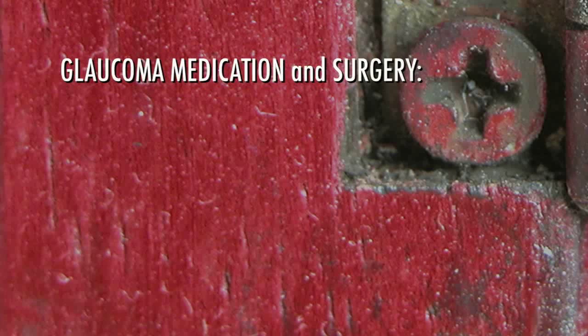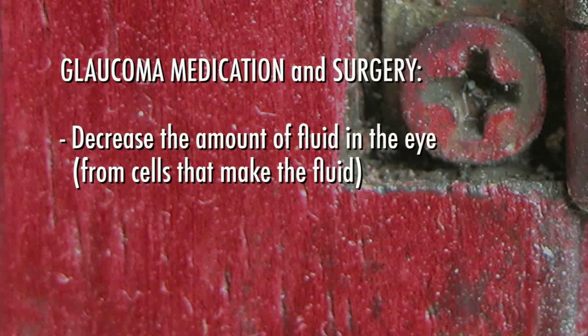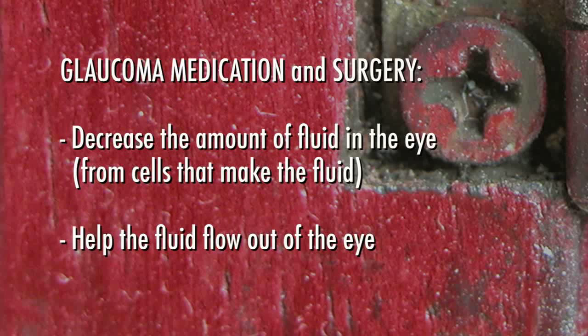Both medications and surgery are designed to do one of two things: one, decrease the amount of fluid production in the eye from the cells that make the fluid, or two, help the fluid flow out of the eye.